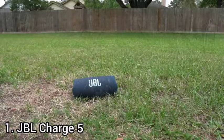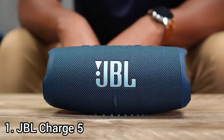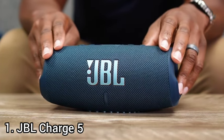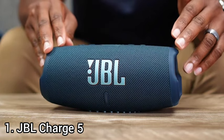The JBL Charge 5 comes in 10 color variants: black, gray, blue, teal, white, pink, forest green, red, and squad. The Charge 5 has a more neutral sound profile than its predecessor and is rated IP67 for dust and water resistance, certified to be dust-tight and immersible in up to a meter of water for 30 minutes.